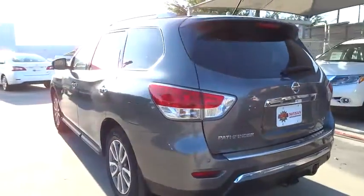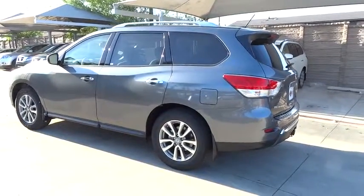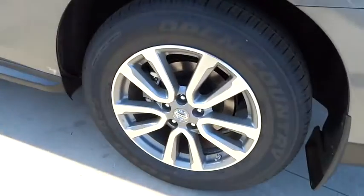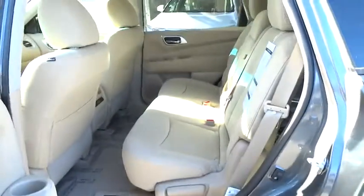Here are some of this vehicle's great options: anti-lock braking system, traction control, stability control, steering wheel audio controls, power steering, adjustable steering wheel, driver airbag, cruise control, keyless entry.